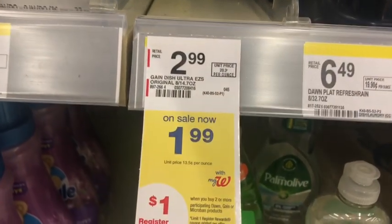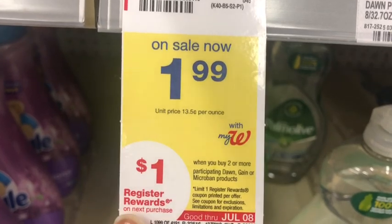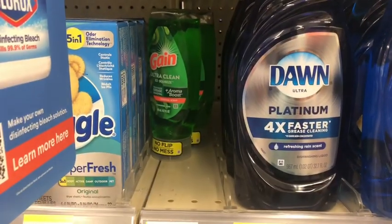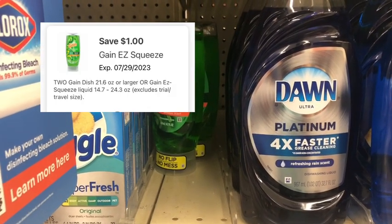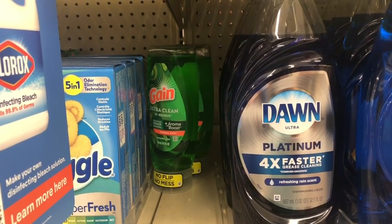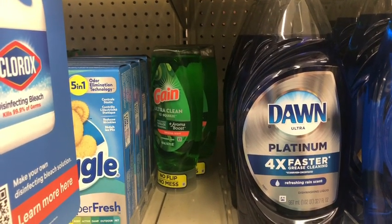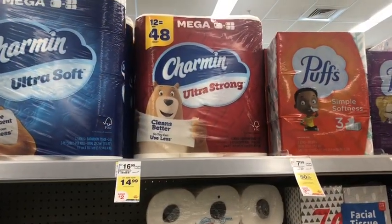Next is the Gain Easy Squeeze — buy two, get a $1 register reward. They're on sale for $1.99 each. Picking up two is $3.98, with a $1 off two digital coupon making the cost $2.98. Getting back that $1 register reward makes the final cost $1.98 for both, or just 99 cents each.